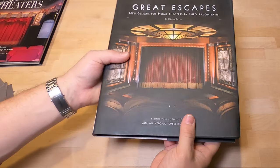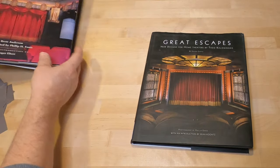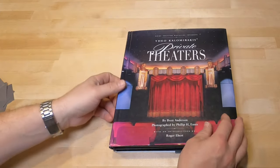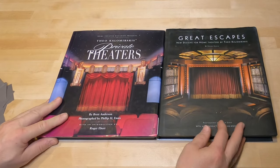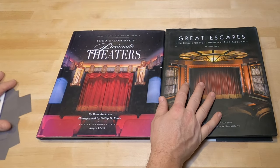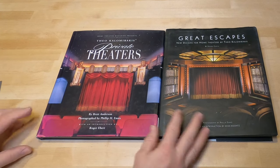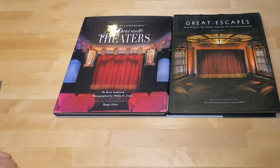So 'Great Escapes' is from 2003 and 'Private Theaters' is from 1997. Both are on Amazon — you can find them on Half Price Books and similar places. Anyway, something different for a video, but I completely forgot about these and thought it would be a cool tell-all video to get you guys into this home theater stuff. All right, thanks a lot.